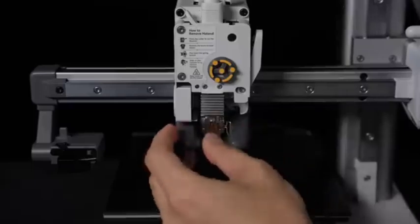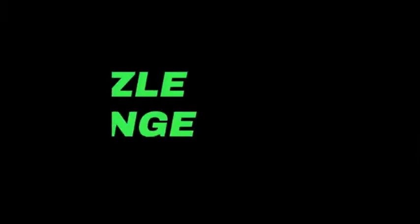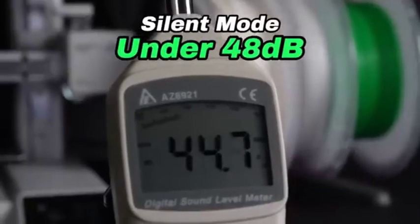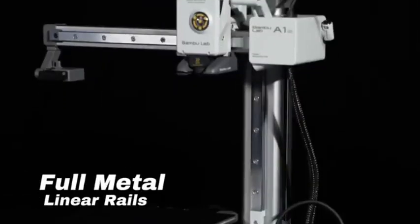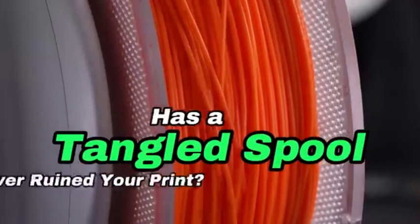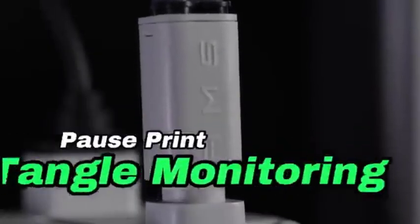With the A1 Mini's high-resolution printing capabilities, you can experience intricate details and smooth surfaces. This printer delivers precision with every layer, whether you're generating prototypes, detailed models, or practical parts. The A1 Mini's intuitive user interface streamlines the 3D printing process; even inexperienced users can manage the printer with ease thanks to user-friendly controls and a simple setup. The A1 Mini is built to last with a strong structure that improves stability during the printing process, assuring consistent and dependable results print after print.